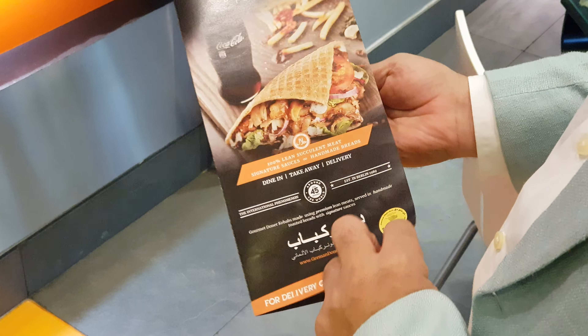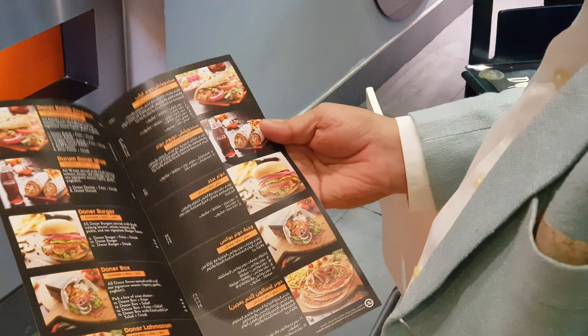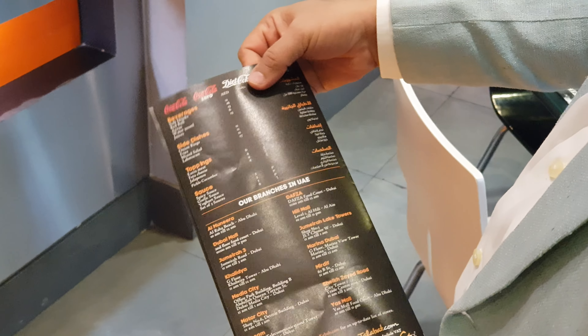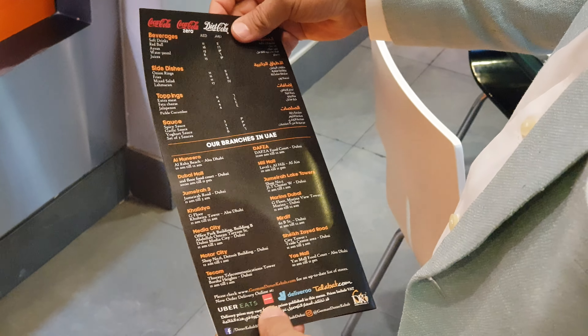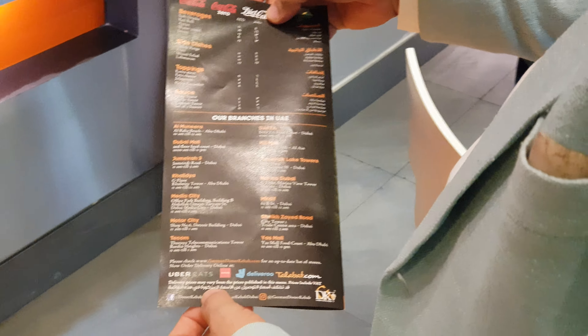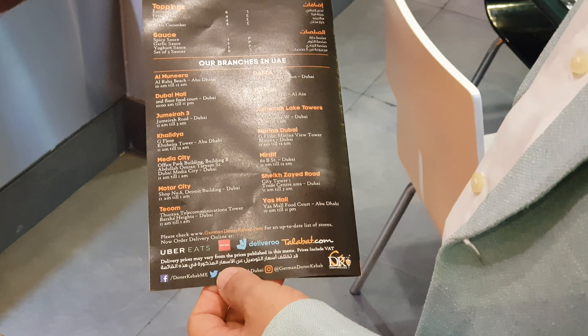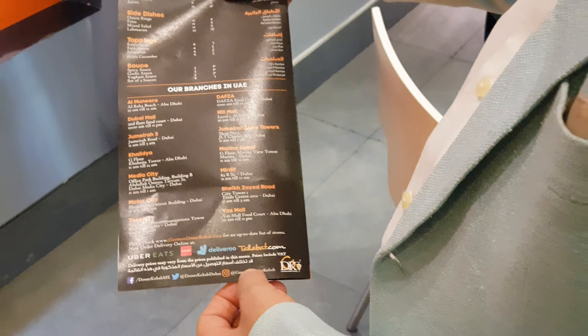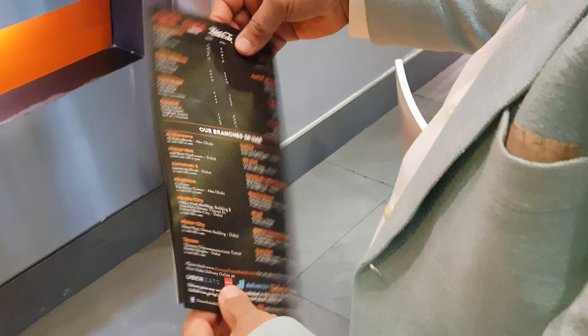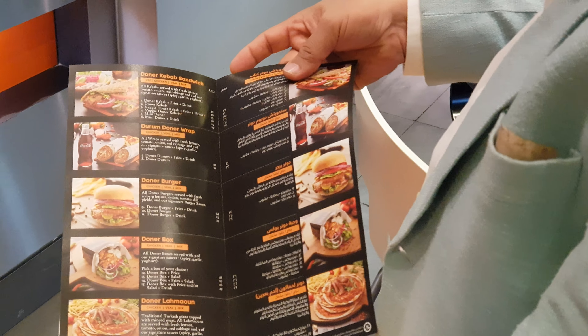Then we have printed menus with us. The menu design for the printed menu is also the same across the world. We are using the same artworks — the front page, the main menus, bags, all that. And here we mention all the delivery partners. Now we have four delivery partners: Obari, Delaburi, Talabat, and Zomato. So these are our online delivery ordering partners.